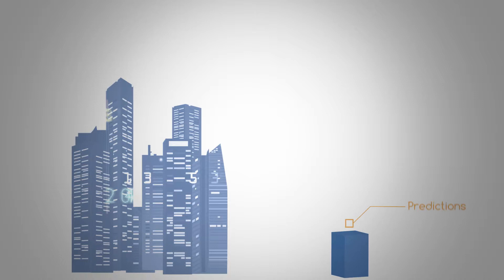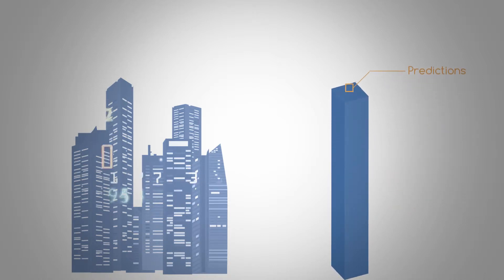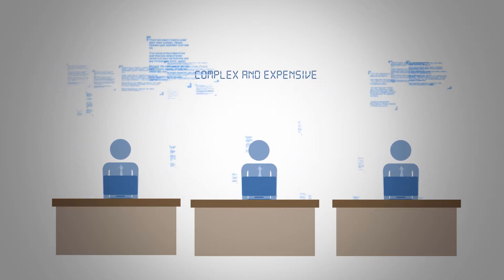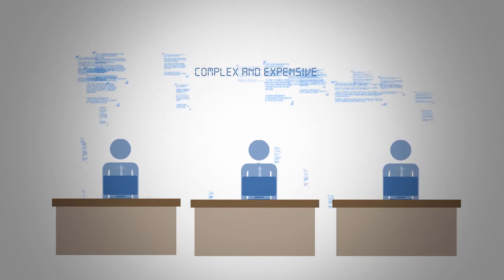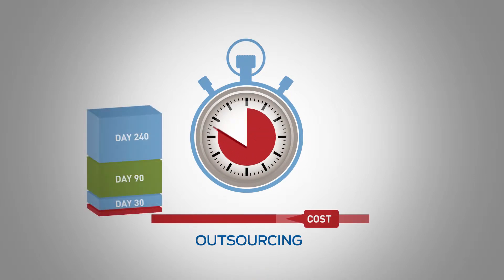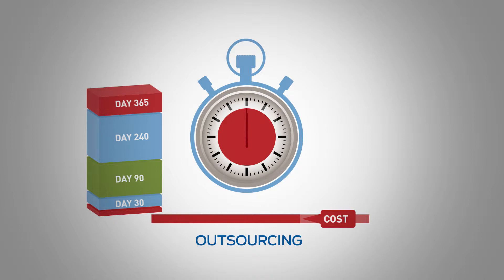Large companies thrive by accurately predicting customer and prospect behavior. But they typically have statisticians with years of experience using complex and expensive software. Outsourcing predictive models could take months, and by then your data is stale and opportunities have been missed.